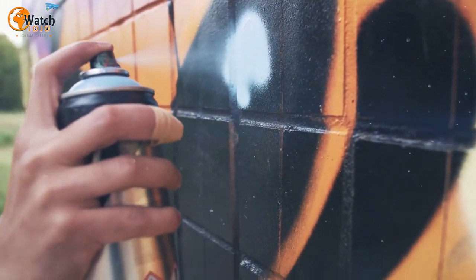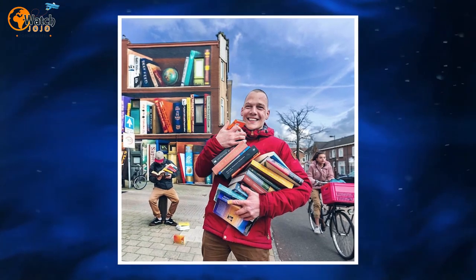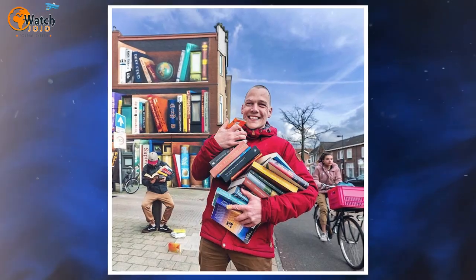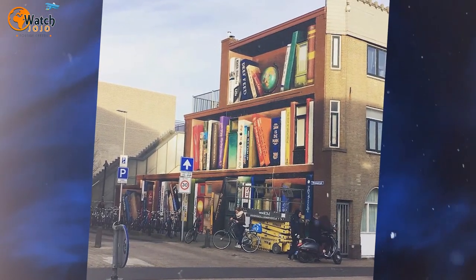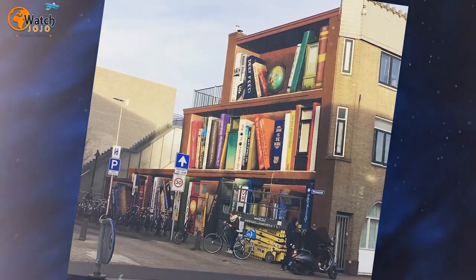With the help of another street artist, the project only took a week to complete. Now the colorful masterpiece is a bright spot in the community and a favorite stop for anyone looking for a nice Instagram background. Jan Is Demand has no plans to stop producing his unusual and brilliant street art, so his goal of bringing communities together is alive and well.